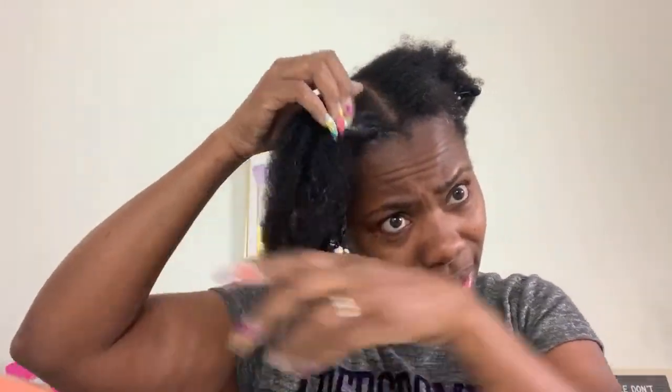Some edge gels will flake especially if you use them over and over again. What I'll do is reactivate with water — wet a toothbrush and stick the edges back down, then put a scarf on top. If you reapply product it's definitely going to flake. The She Bomb Collection Glaze I use does cause buildup but not in the beginning — it's when I keep adding more and more of it.